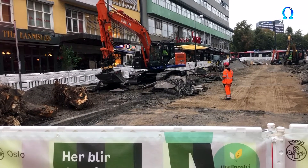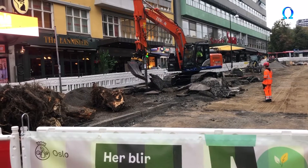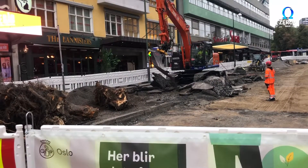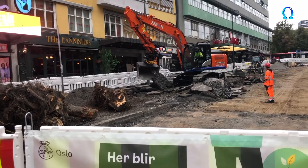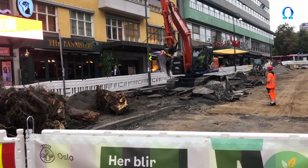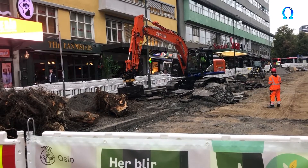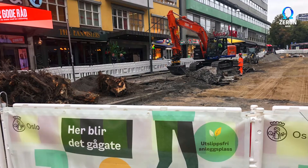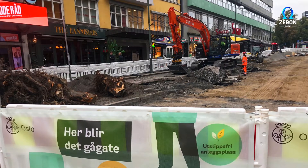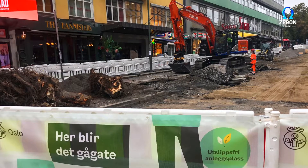Zeron ZE-160LC is a 17.5-ton track excavator. The machine is built by Nosta and is the first machine with a unique power management system, Peak Shaver Plus, prepared for an urban building site. The machine is now in operation in Oslo, Norway, on the pilot project upgrading of Ulla 5th Street and Klingenberg Street, which is believed to be the world's first 100% emission-free urban construction project.